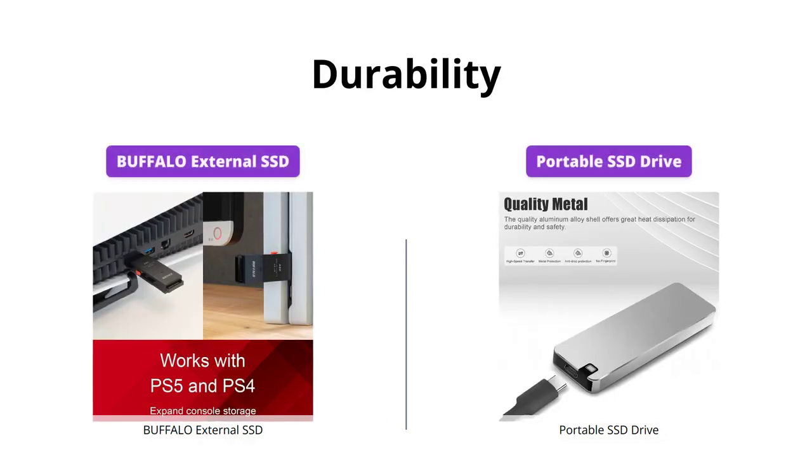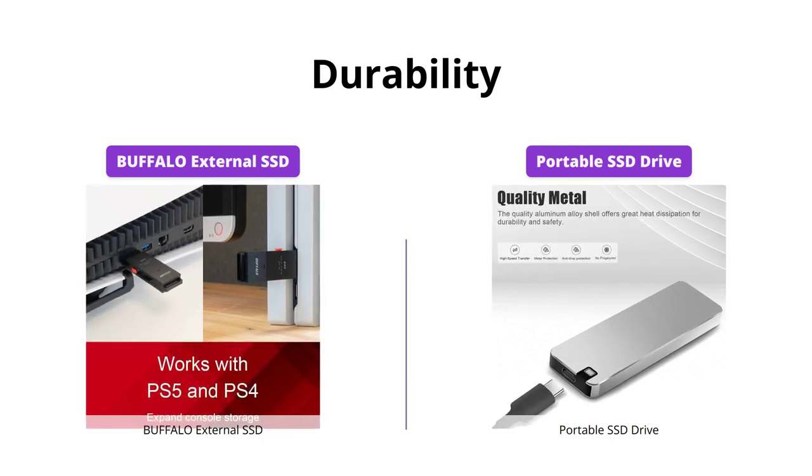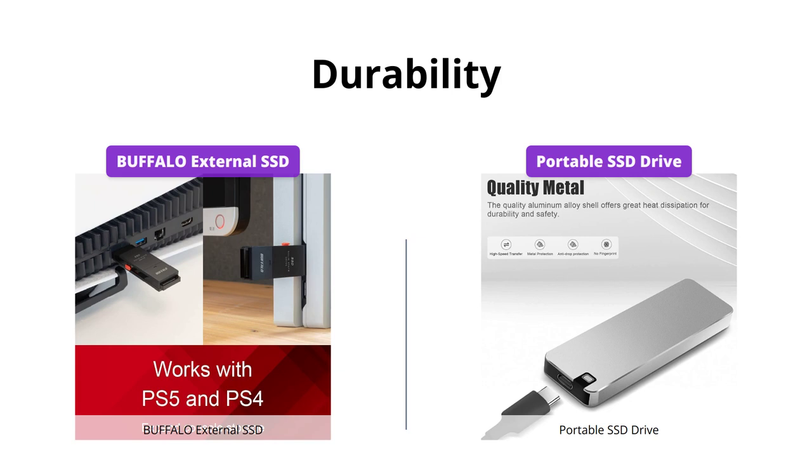Both drives are compact and portable, but the Buffalo External SSD has a shock-resistant and rugged design that provides drop protection. However, the Portable SSD Drive generates less heat and works quietly, offering better durability and power consumption.